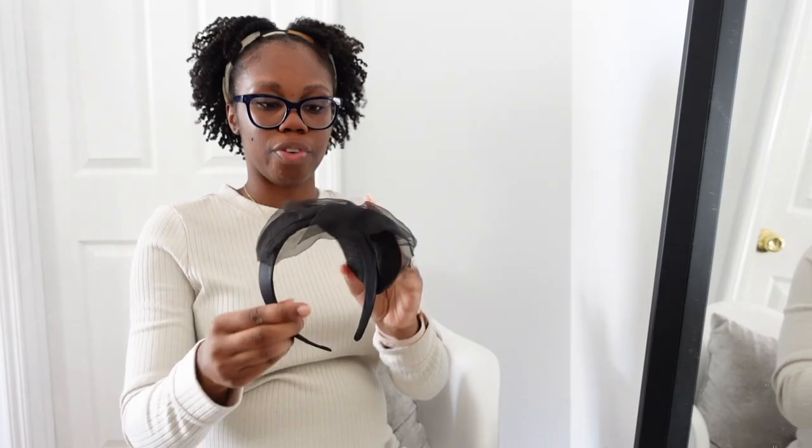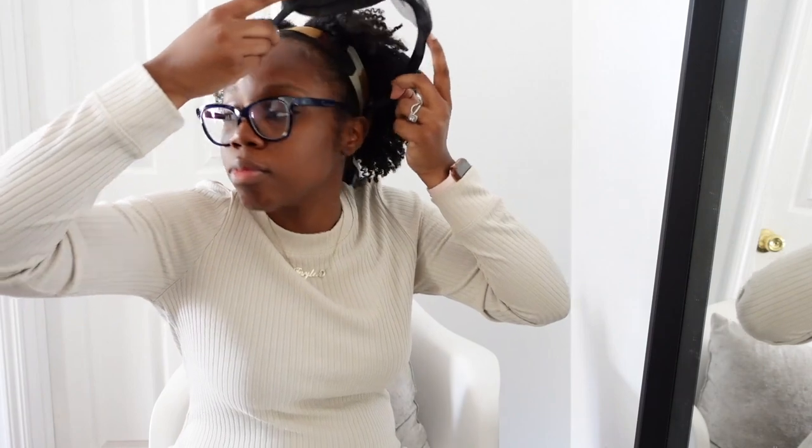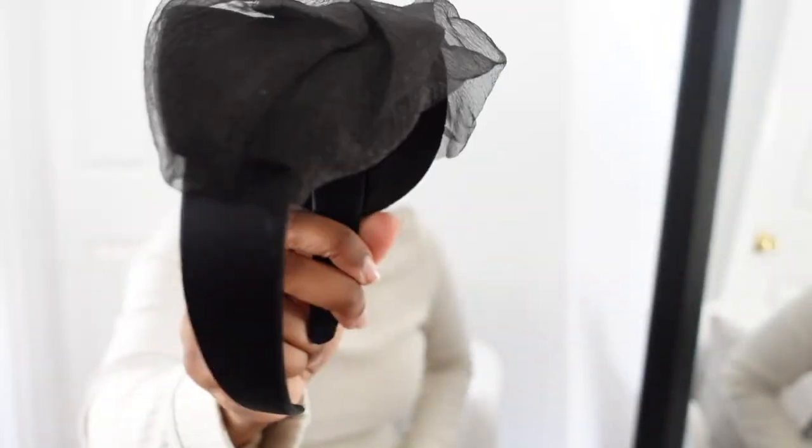I can't remember if I bought this or not, but this is a headband — a headpiece. I thought this would be perfect for church. I'm gonna have to try it on with a bigger hairstyle to see if I like it, but that's the headband I bought.